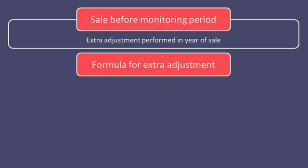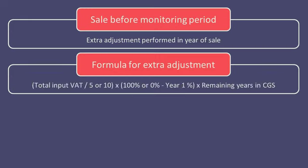Here we use a similar formula as before, but instead of multiplying by the difference between the taxable use in the current year compared with the initial recovery percentage, we take the difference between 100% or 0% and the initial recovery percentage. We use 100% if the sale is taxable, regardless of what rate it is taxable at, and we use 0% if the sale is exempt from VAT. The other difference is that we multiply the resulting figure by the number of whole years left that the asset would have been in the Capital Goods Scheme.